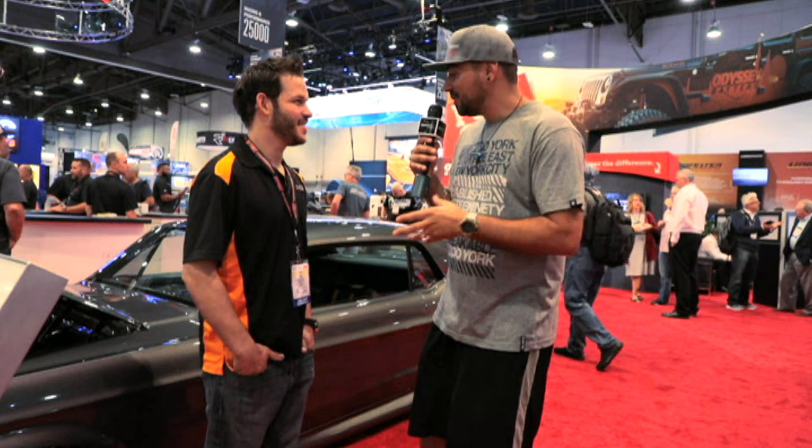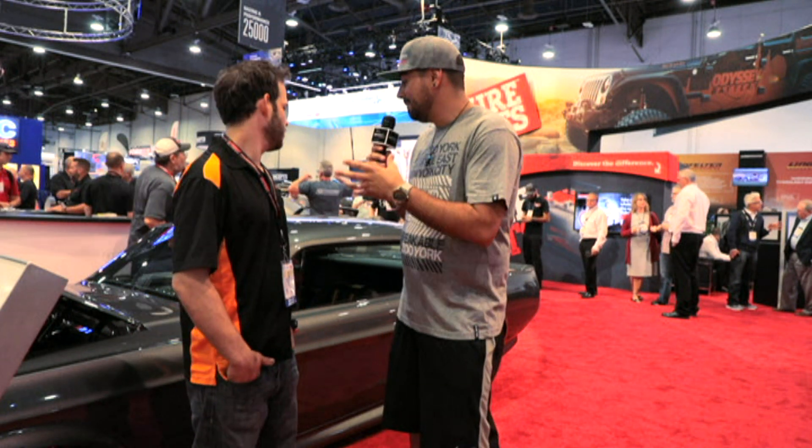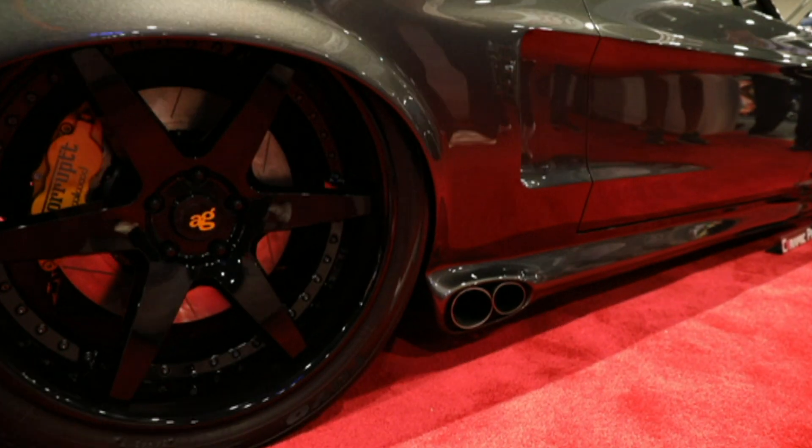Talking about time, how much time goes into a quality SEMA build like this one? They all vary depending on how many modifications, but we have right around 4,000 hours in this car.